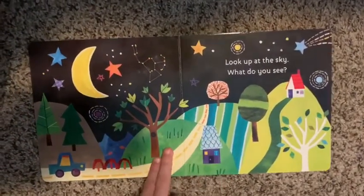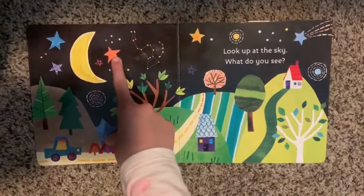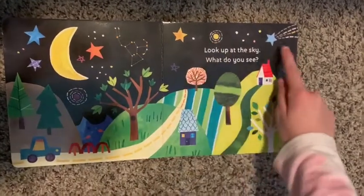Look up at the sky. What do you see? I see the moon, I see stars, I see a constellation, and planets. I'll show a comet.